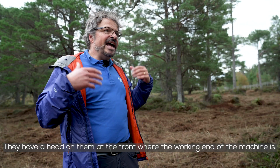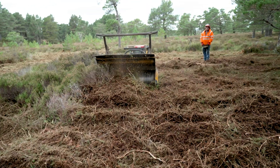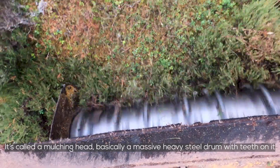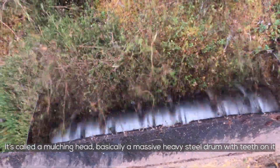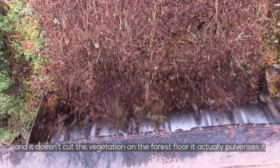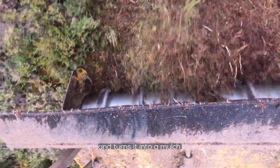They have a head on them at the front where the working end of the machine is, which is called a mulching head. It's basically a big, massive, heavy steel drum with teeth on it, and it doesn't cut the vegetation on the forest floor — it actually just pulverizes it more or less. It shreds it into a mulch.